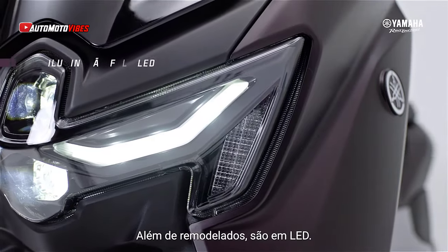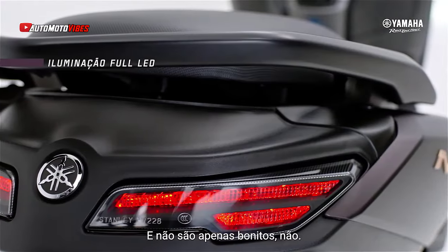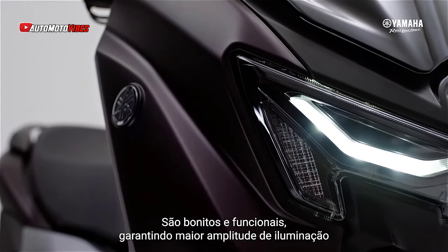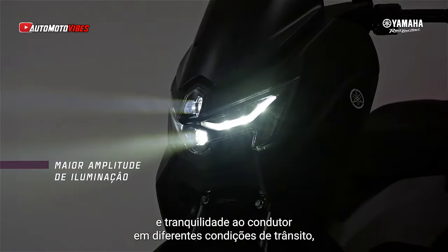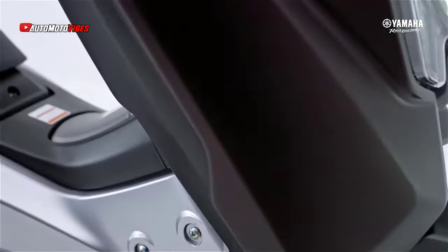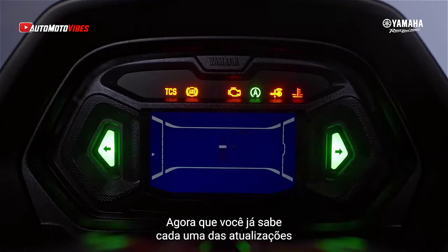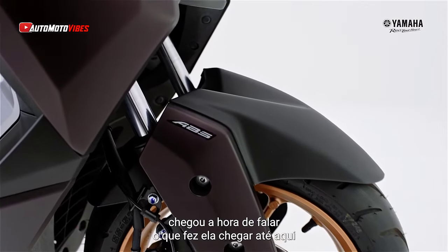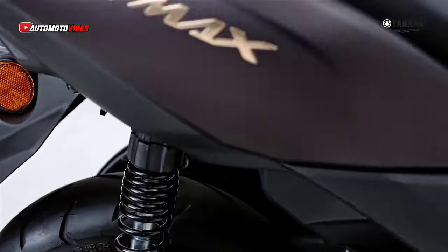Yamaha has updated the suspension system for a smoother ride. The front fork now includes an oil lock function for improved damping, while the rear suspension offers 5mm more travel, reaching 91mm, with manual preload adjustment. The braking system retains its dual-wheel ABS setup, ensuring maximum safety during stops.